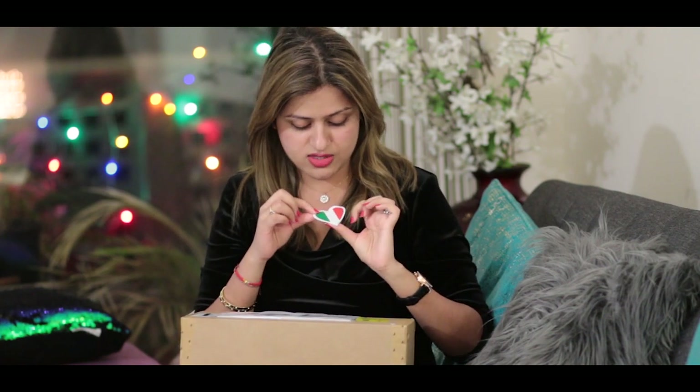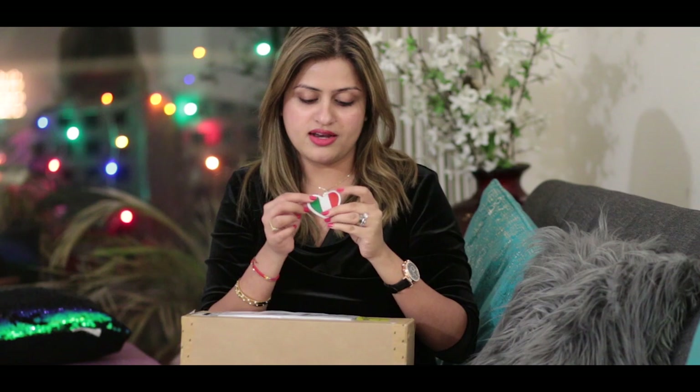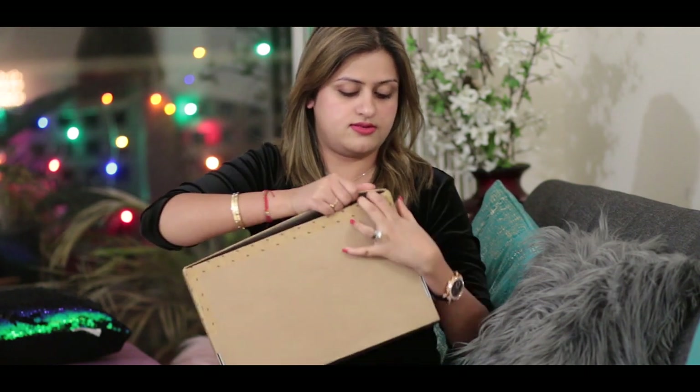Some details about the package — there's nothing too fancy, just a regular brown box. But the one thing that caught my eye is this cute heart on the packaging. It says Farfetch in the corner, but it's actually the Italian flag in the shape of a heart. I really like this gesture — it's so cute and thoughtful. Now let's open this box.